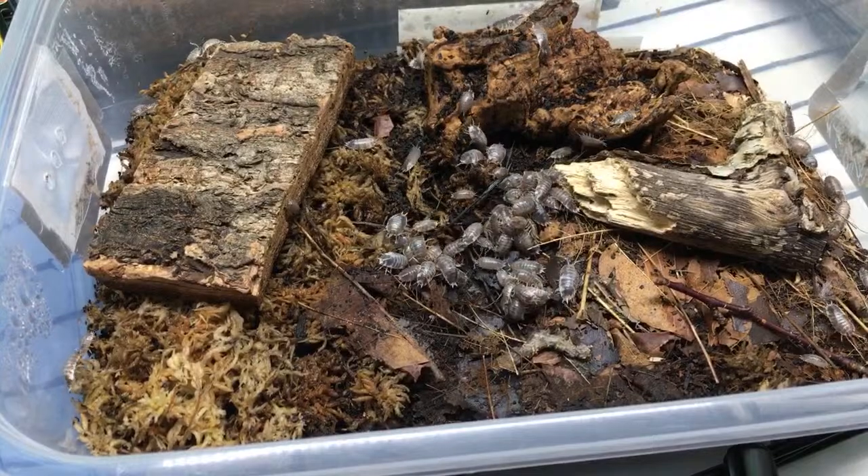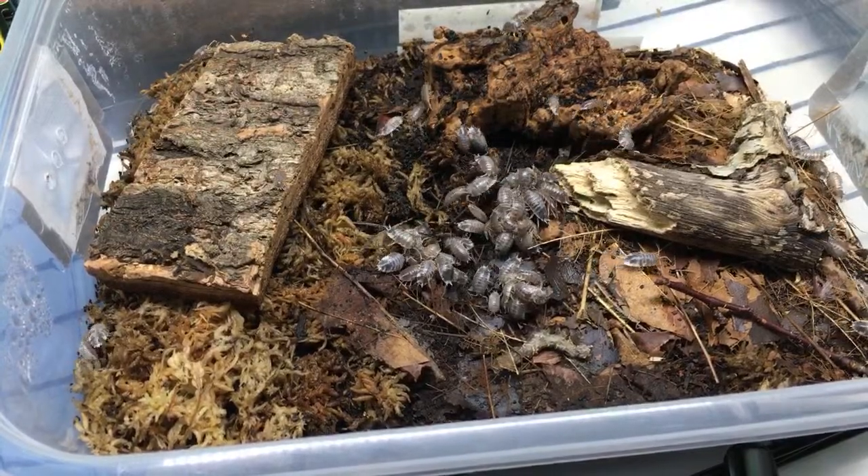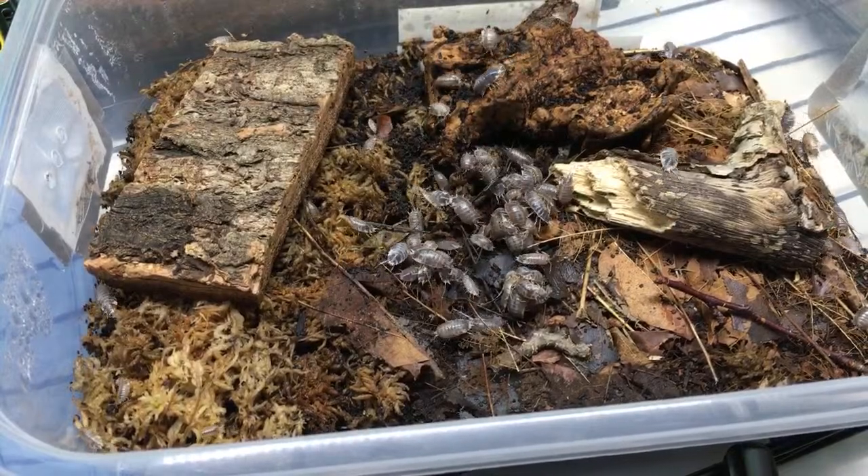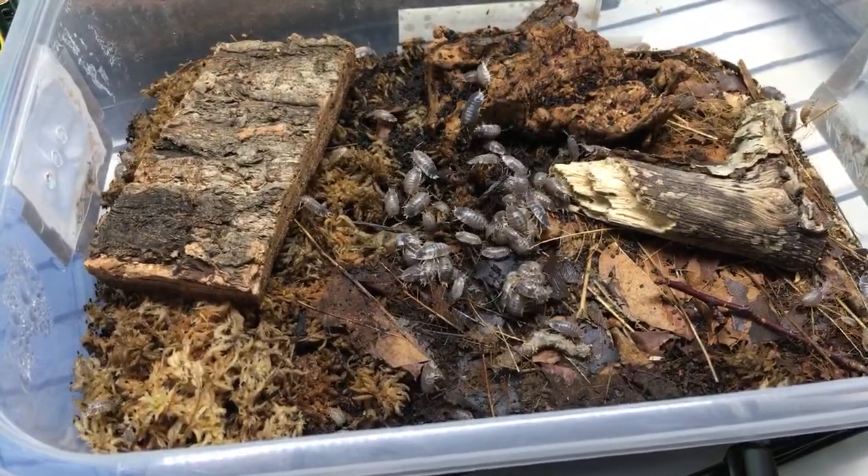Grindal worms are one of the best feeders in my opinion for fish - in terms of wormy things you can culture, I think they're great fish food.